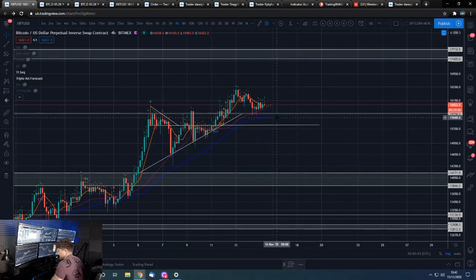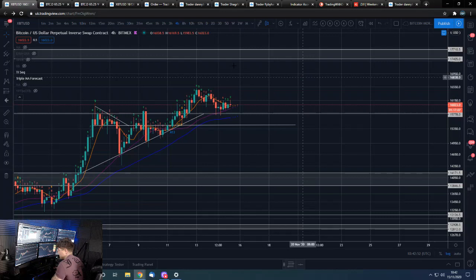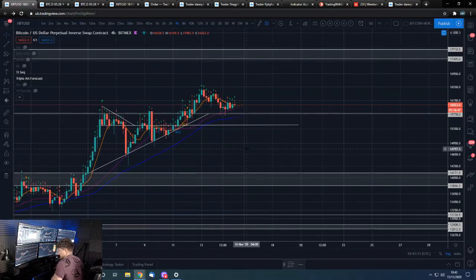You guys pretty much know my bias — the fact that we've broken out, we've back tested, and now realistically the likely move would be to come and test the upper side. A good risk-reward trade would be to potentially have your stop below this level here and have your take profit basically anywhere around $17,200 or higher. So we'll see how that works out.